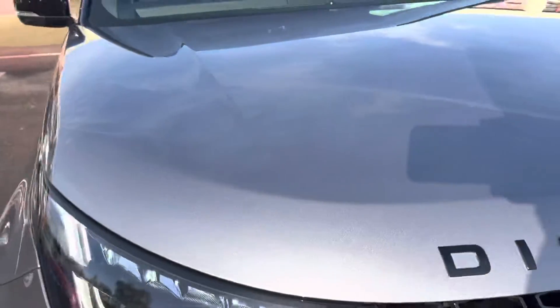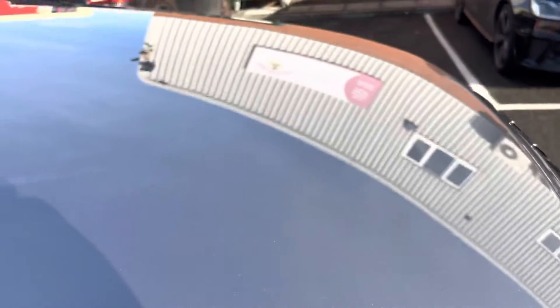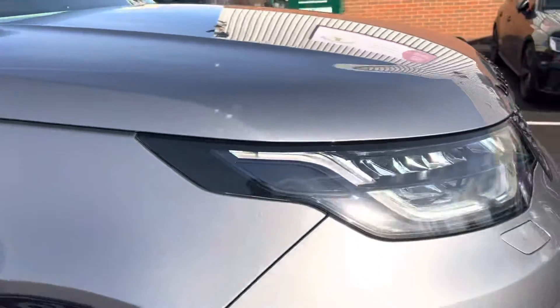As you can see, it's a really nice metallic colour. The paintwork is actually in really nice condition. So, I'll start on the driver's side.